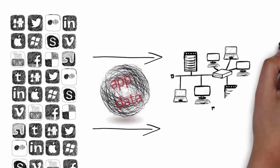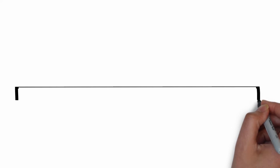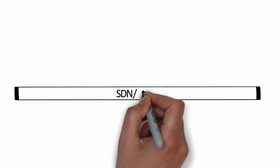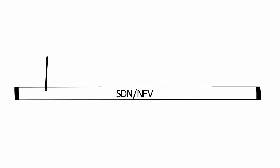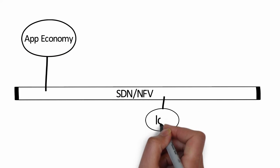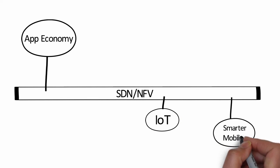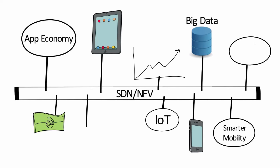Today's hardware-defined networks will not be able to deal with this application onslaught. The solution is software-defined networking and network function virtualization. SDN and NFV will become the backbone of the application economy and the catalyst to quickly spin up new offerings and revenue opportunities, manage the explosion of data streams, and satisfy the voracious appetite of today's mobile users.